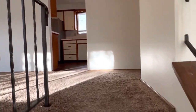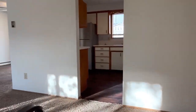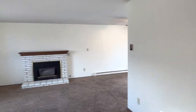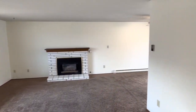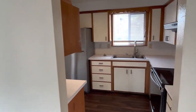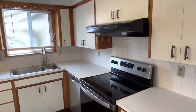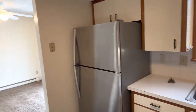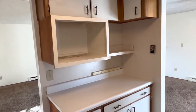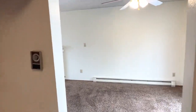I'll head upstairs first. Got a nice size living room area that transitions over to the kitchen here with updated appliances. Plenty of cabinet and storage space.